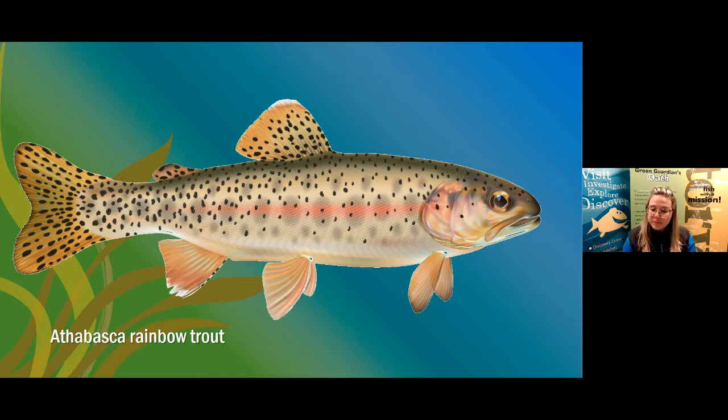What do Rainbow Trout eggs look like? If you take your pinky finger and look at the nail — that's the size of a Rainbow Trout egg! They are really orange in color. Do Rainbow Trout school together? Yes, Rainbow Trout like to be around other Rainbow Trout. What do they eat? Rainbow Trout are carnivores — they eat other fish and aquatic invertebrates, which means water insects.